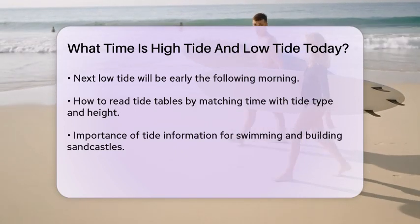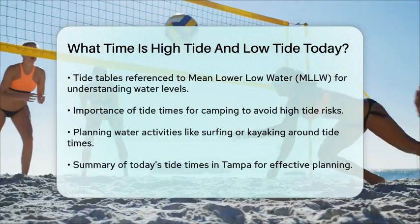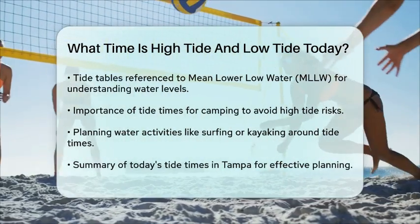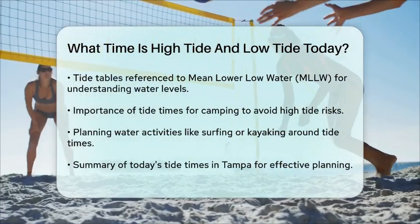This helps in understanding the relative water levels. If you're camping on the beach, it's crucial to know these times to ensure you're well above the high tide line to avoid any unexpected water rise. Similarly, if you're engaging in water activities like surfing or kayaking, knowing the tide times can help you plan your day more effectively.